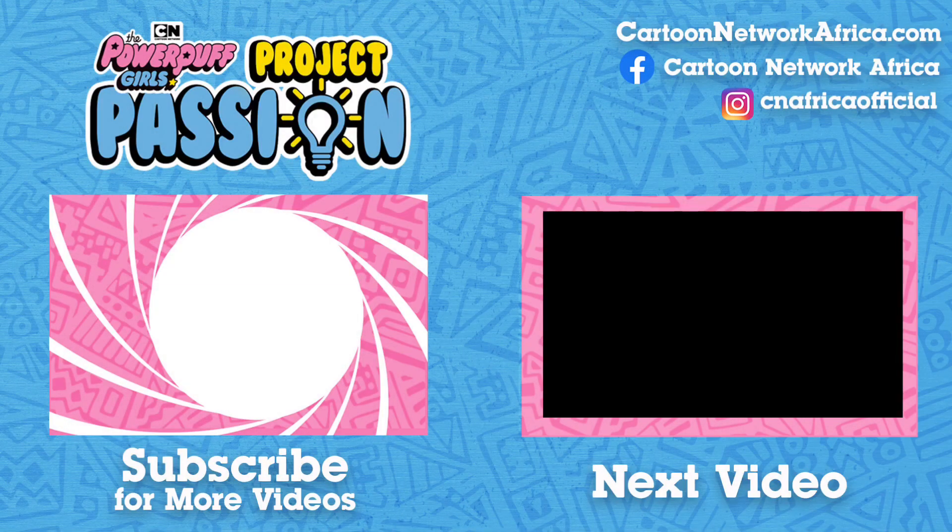Want more of your favorite shows? Hover over the Cartoon Network icon and click subscribe! You'll be the first to see all the latest Cartoon Network videos and exclusive webisodes right here on YouTube.